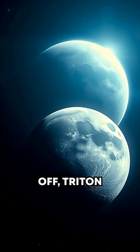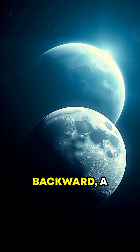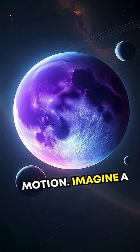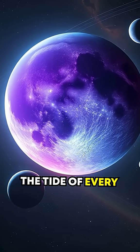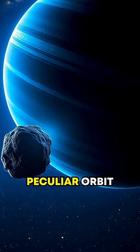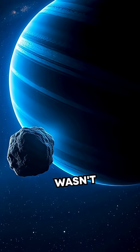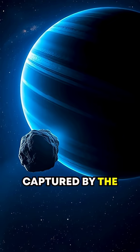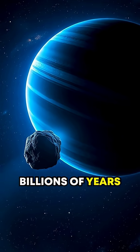First off, Triton orbits Neptune backward — a characteristic called retrograde motion. Imagine a celestial rebel swimming against the tide of every other large moon in the solar system. This peculiar orbit suggests Triton wasn't originally from Neptune, but was a wandering body captured by the planet's gravity billions of years ago.